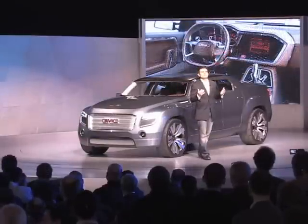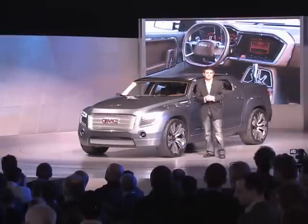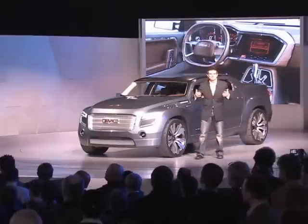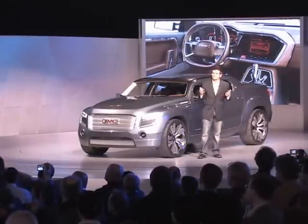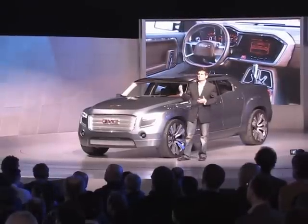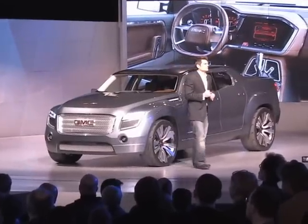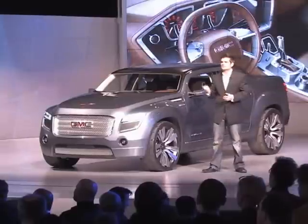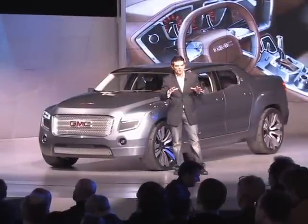The Denali XT interior marries necessary functionality with technical artistry. I love this interior because it so artfully blends the command center instrument panel that truck buyers prefer with an aesthetic point of view premium buyers can appreciate. Detailed elements are beveled, chamfered, and thoughtfully joined to showcase material depth and integrity. Materials like the saddle leather surfaces retain desired character in a raw, weathered state.